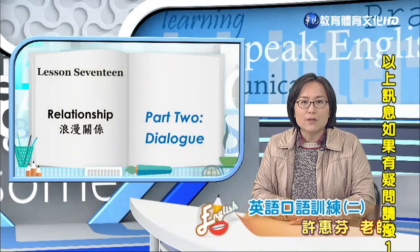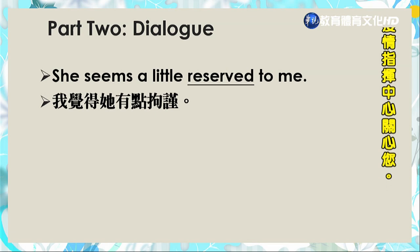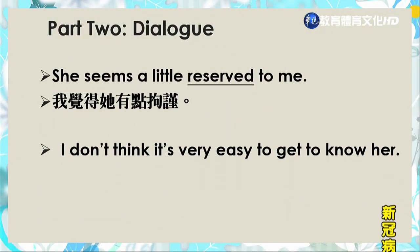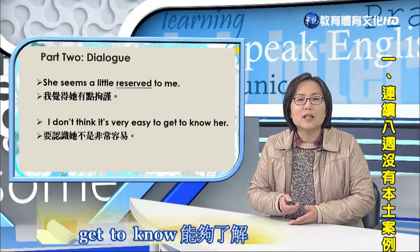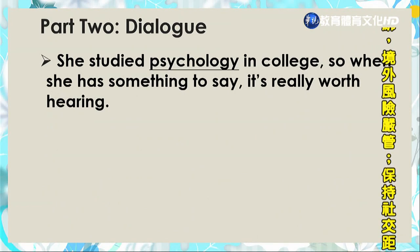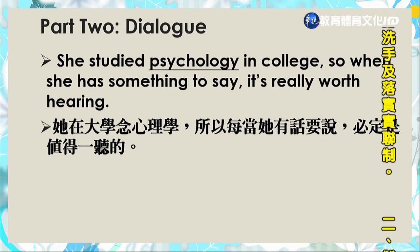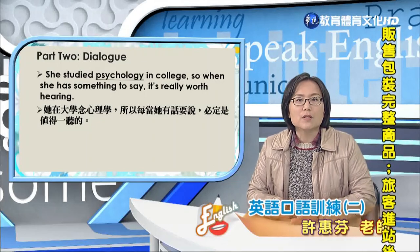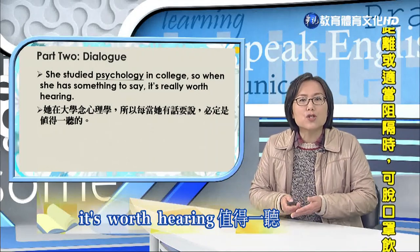Now let's review the contents of the dialogue. 'She seems a little reserved to me' — I think she's a little reserved. It's not very easy to get to know her — 认识她不是非常容易的. She studied psychology in college — 她念的是心理学. So when she has something to say, it's really worth hearing — 每当她有话要说，必定是值得一听的. Note: 'It's worth doing something' — it's worth后面加动词ing.